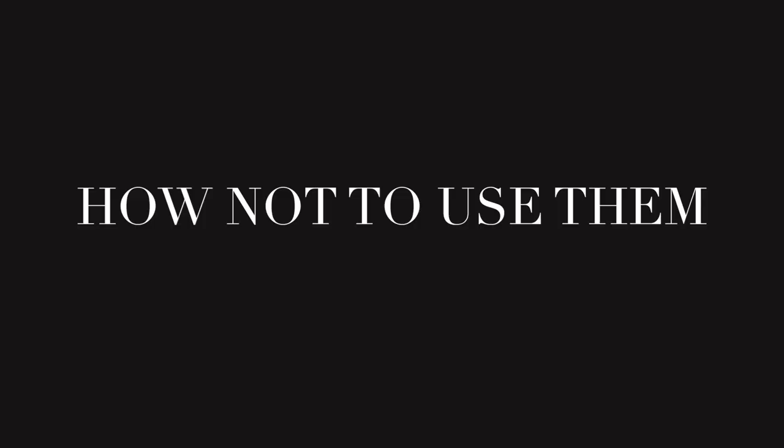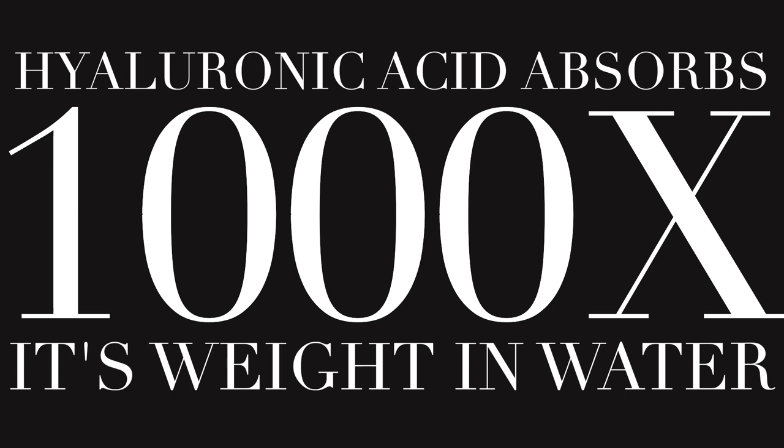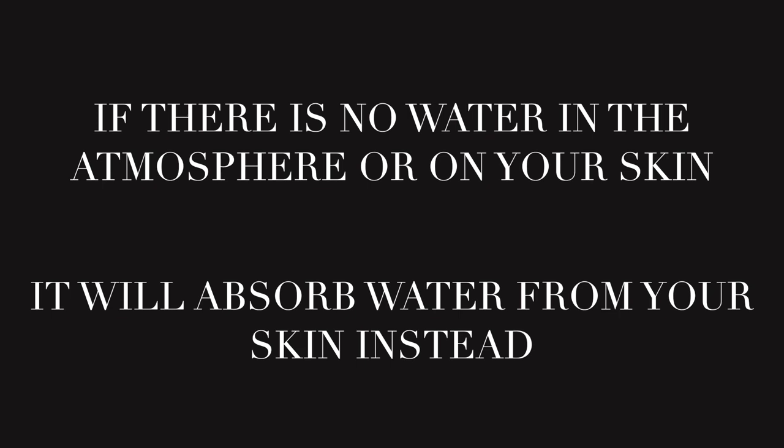If you use hyaluronic acid improperly, you can get bad results. If you live in a very humid climate, it's perfect for any skin type. But if you have drier skin and live in a dry climate, you'll want to use it directly after a shower when the air is full of moisture — because it will absorb all of that into your skin and work well, leaving you hydrated no matter your skin type.